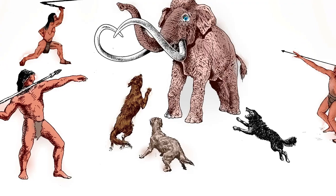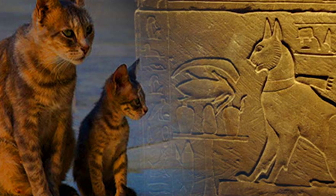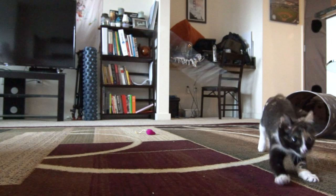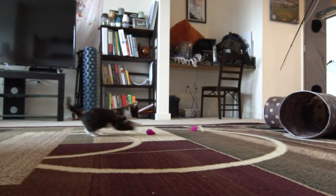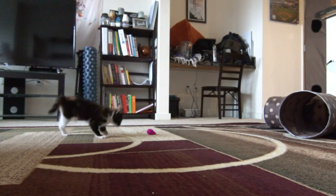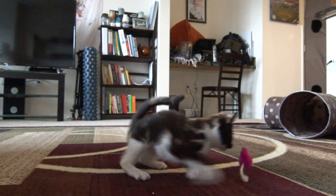Dogs were domesticated about 15,000 years ago, while these little guys have only been hanging with humans for about 4,000 years. From an evolutionary standpoint it's only been a tick of the clock since they were stalking, chasing, and bringing down their own prey. The point is they're still getting used to this fancy domesticated life and they still have a deep burning need to hunt — so that's where cat toys come into play, or come into hunting.